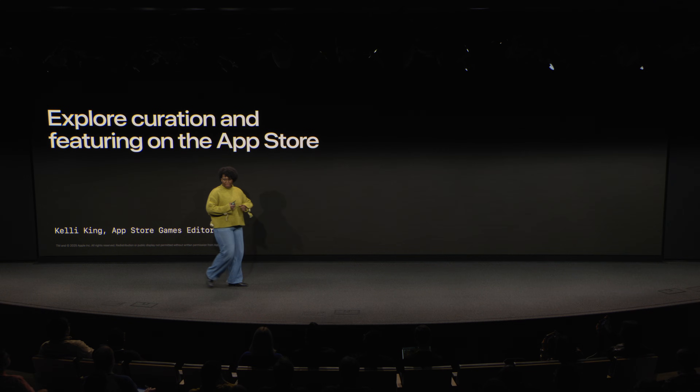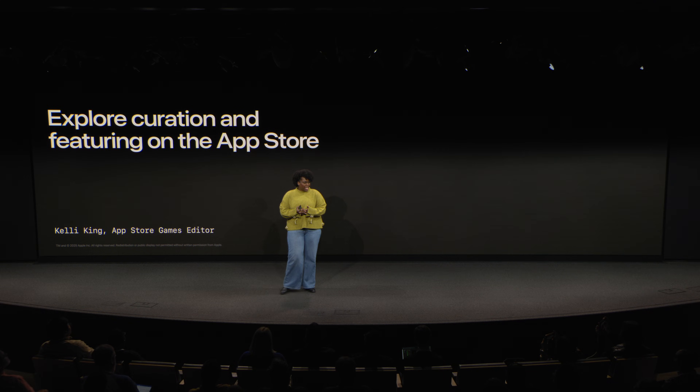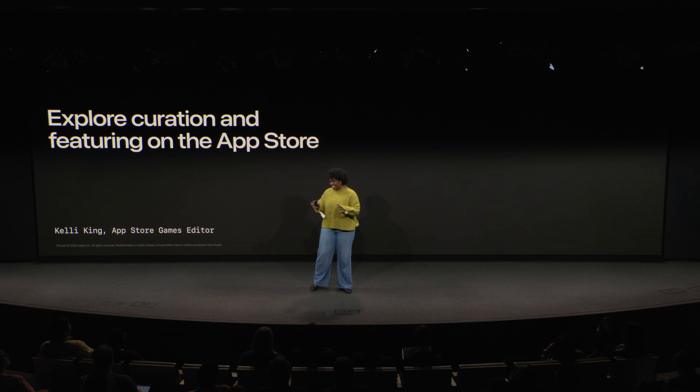Hi everyone, I'm Kelly. I'm a games editor on the App Store editorial team, and I describe myself as a lifelong player. And when I say lifelong, I mean my first Mac was a tan box with a floppy disk drive, so it's been a minute.